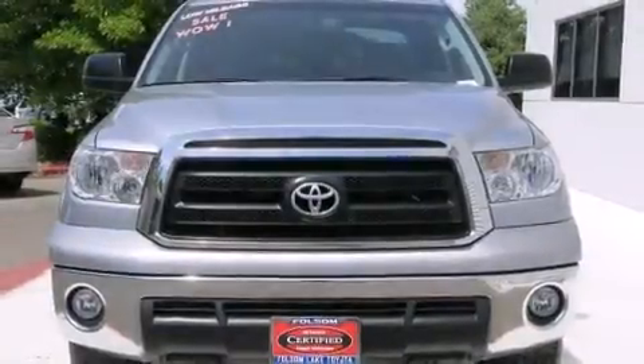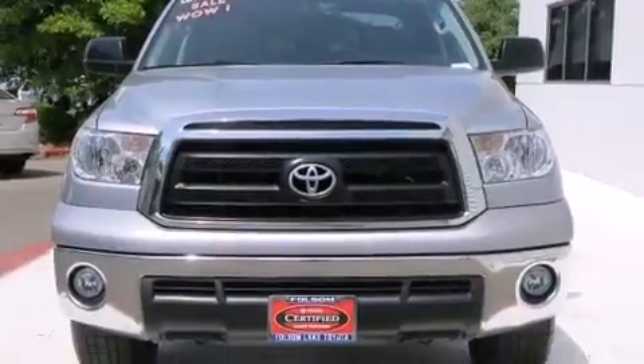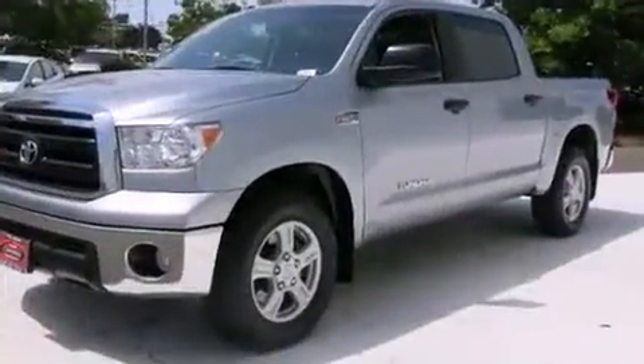Come test drive this 2011 Toyota Tundra. It features an automatic transmission, rear-wheel drive, and a powerful eight-cylinder engine.